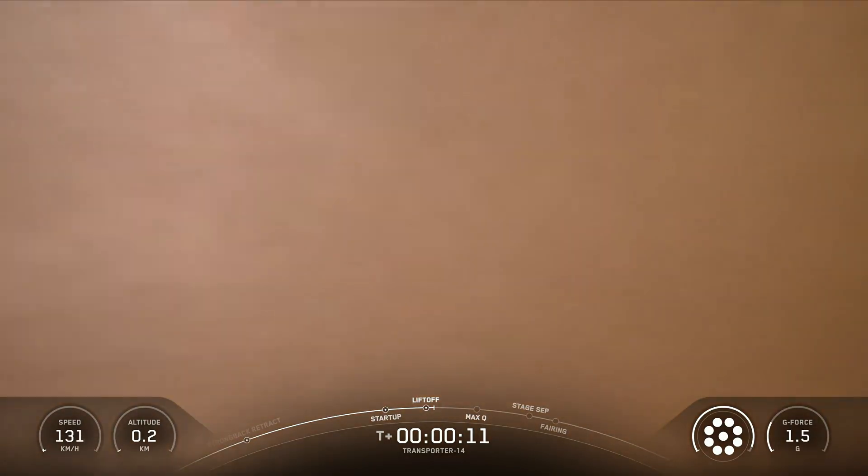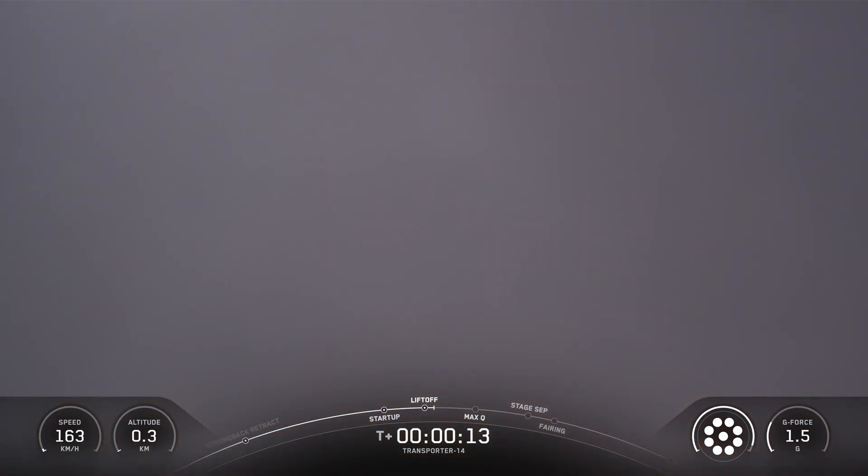Vehicle switching downrange. Main engine chamber pressure nominal.